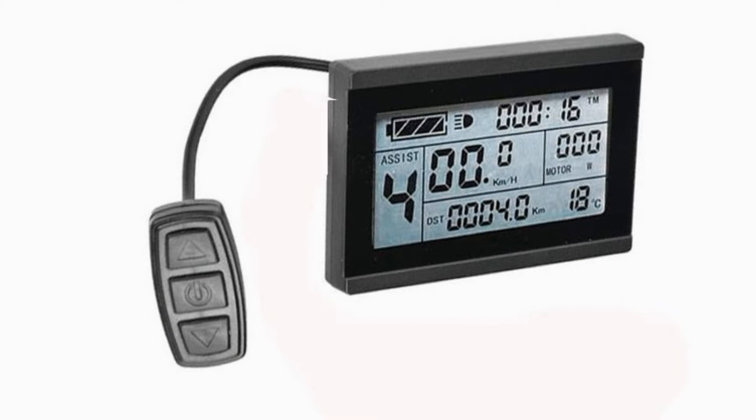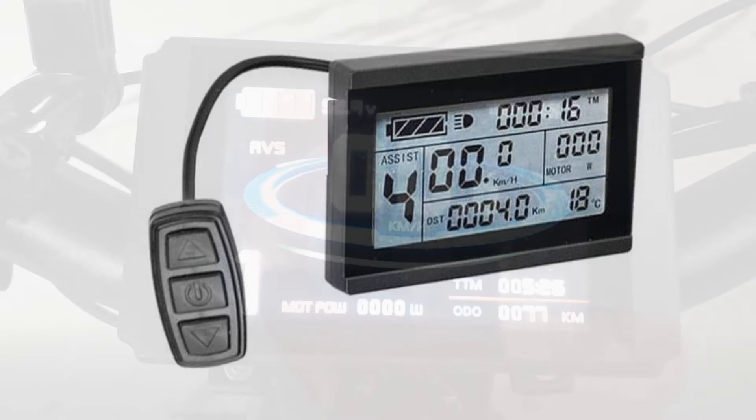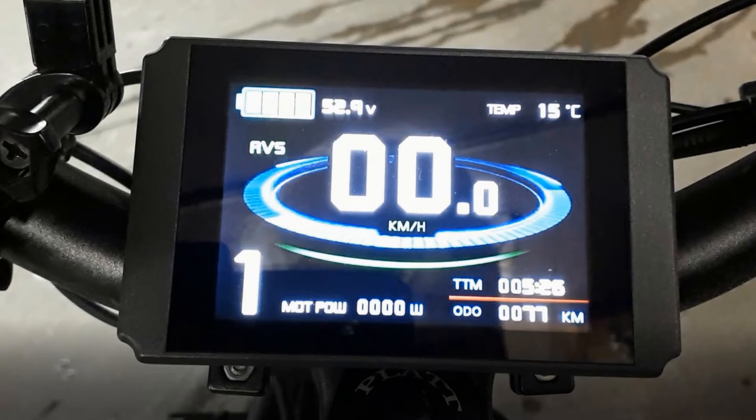Many manufacturers, instead of designing their own display from scratch, will simply install a Chinese-made one like the KT LCD 3. LCD stands for liquid crystal display. The advantage of liquid crystal is that it's easy to read even in full sunshine. Some e-bikes come with a fancy color display like this one. Although attractive at first sight, it's very difficult to see in sunlight as the sun's rays are too powerful for the display's lighting.